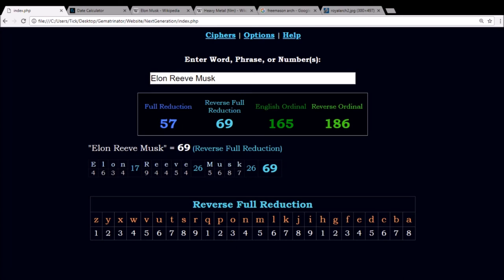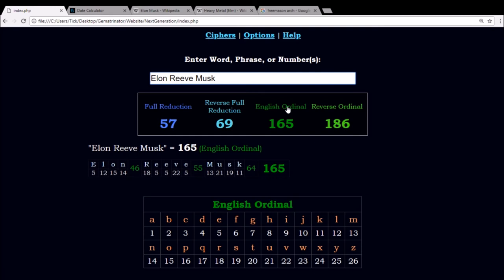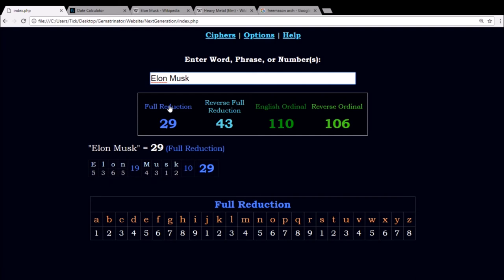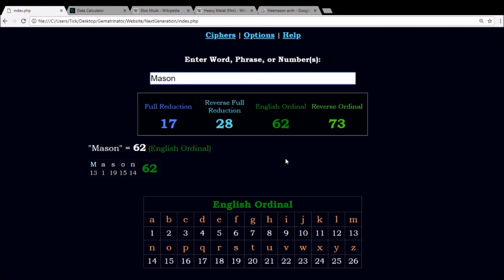A lot of people wonder why Elon Musk would lie to you. And that's because this man is tied in with Masonry. See how the 69 is at the top of the Masonic Arch in the dead center there? Elon Musk's full name, Elon Reeve Musk, sums to 69 in reverse reduction. Also notice how it's 57 reduced and 165 English ordinal — those are the same two numbers as Scottish Rite, 57 and 165. His basic name, Elon Musk, has 29 reduction and 43 reverse — that's the same as Masonic, 29 and 43. Even the name Elon has 62 and 17 in it, just like the word Mason, 17 and 62. And it's Masonry that's responsible for the lies of space travel in the history of this country.